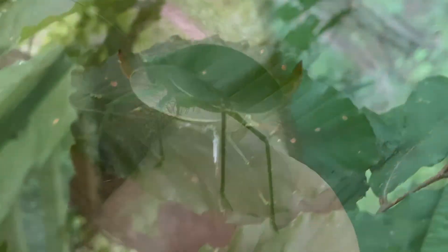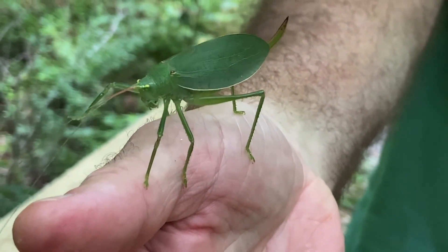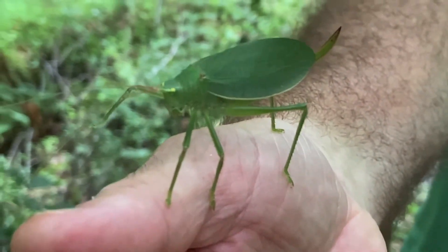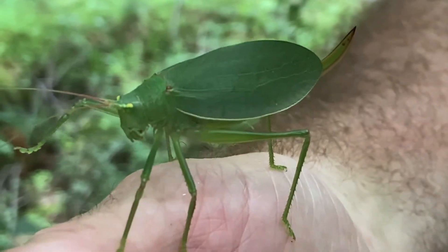So the genus name Pterophylla means a leaf wing, and you can tell why when you look at the wing of the katydid — you can actually see veins in there, just like you would see in a leaf. And the species name is camellifolia because it looks like the animal is somewhat humped.